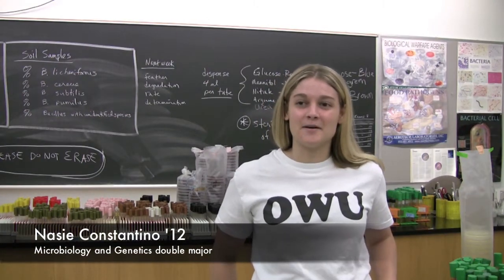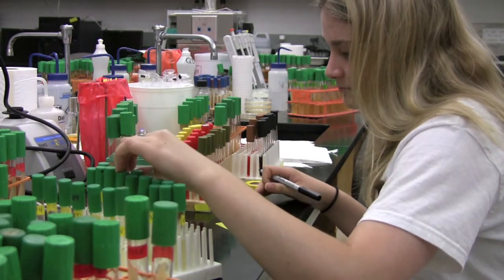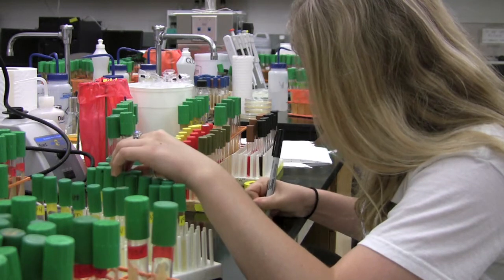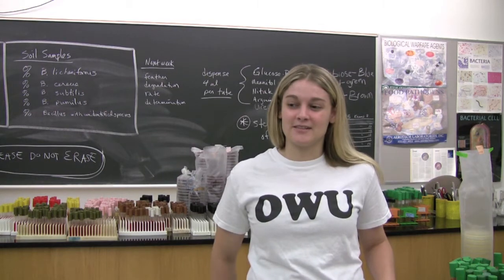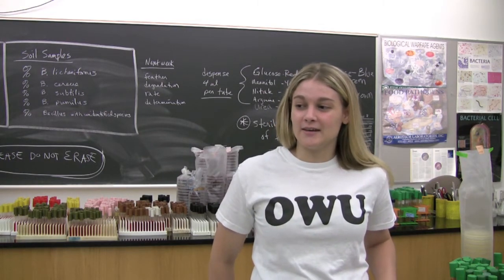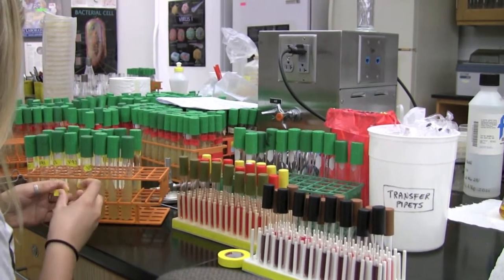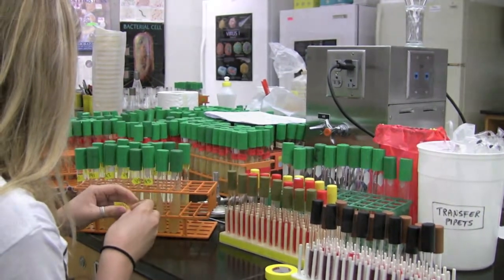I want to do genetic research and have interaction with patients after graduate school. I'm Nasi Constantino. I'm a genetics and microbiology major, and I wanted to make sure I really like microbiology before I get into the field, and I found out that I really do like it. It's a great experience. We do lots of different tests — DNA purification and PCR, and metabolic tests. Just a great way to learn how to be a microbiologist.